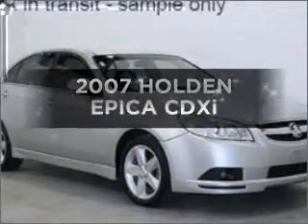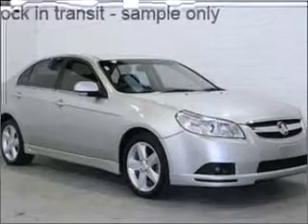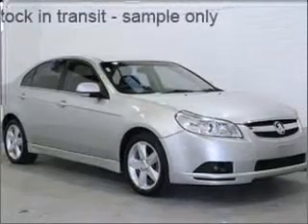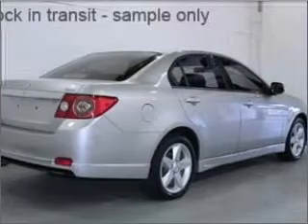Imagine yourself in this 2007 Holden Epica. Travel the roads in style and comfort in this great vehicle, connected to a smooth shifting automatic transmission.